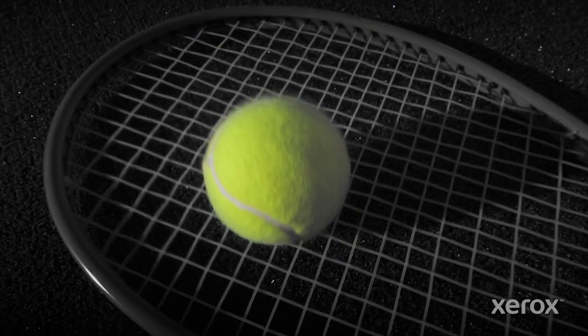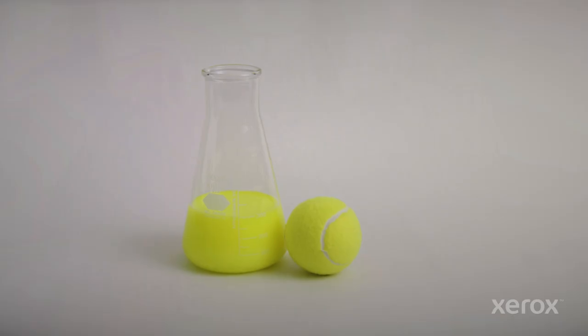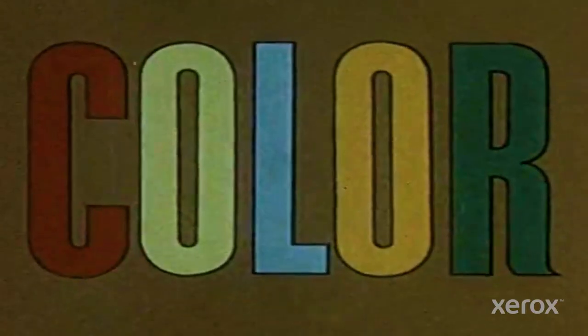Color is a funny thing. Is it green or is it yellow? Neon yellow. It's optic yellow. We have the science to prove the color that's behind the tennis ball. This is a world of color.